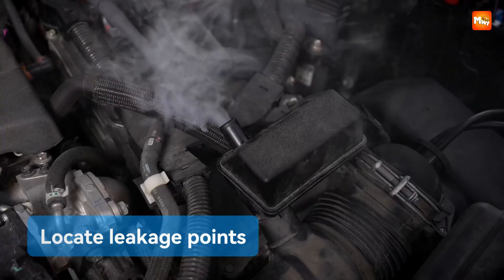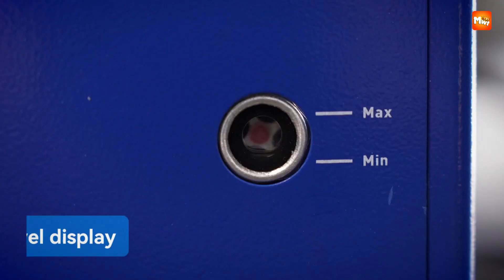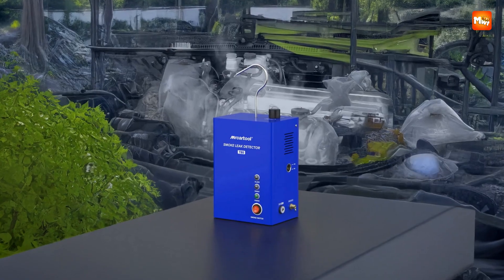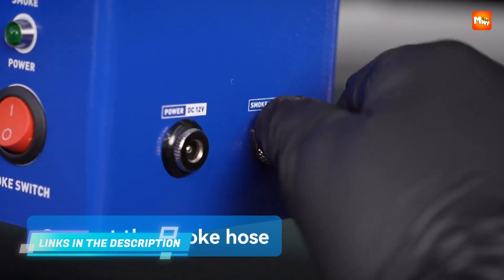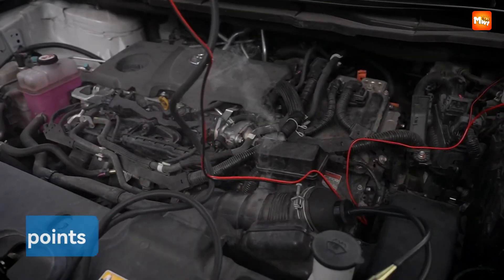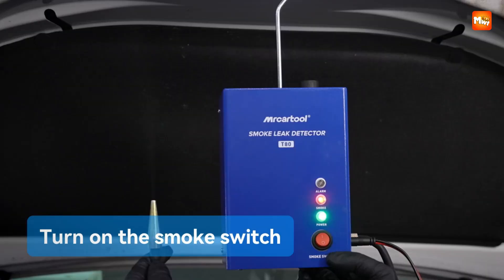Instead of spending endless time trying to guess, you just let this device do the revealing for you. It creates smoke that flows directly into your vehicle's systems and then all you have to do is watch. The moment smoke begins to escape, you instantly see the source of the leak. It is almost like the problem is raising its hand and saying, here I am, fix me. The design is so intuitive that you do not need to be a professional mechanic to make sense of it. It includes a pump which makes producing the smoke effortless — you just set it up, turn it on, and the smoke begins to appear like a guiding trail, making it helpful for both experienced technicians and everyday drivers.